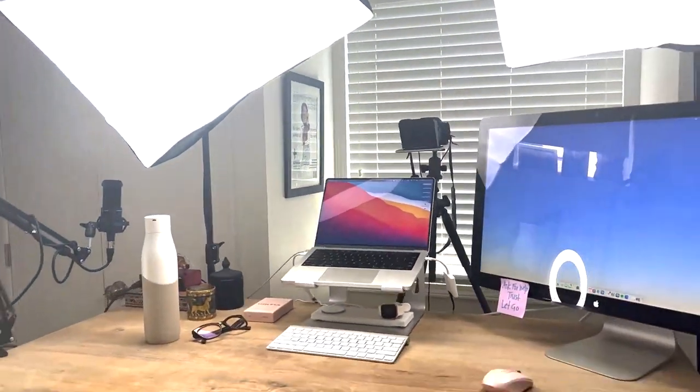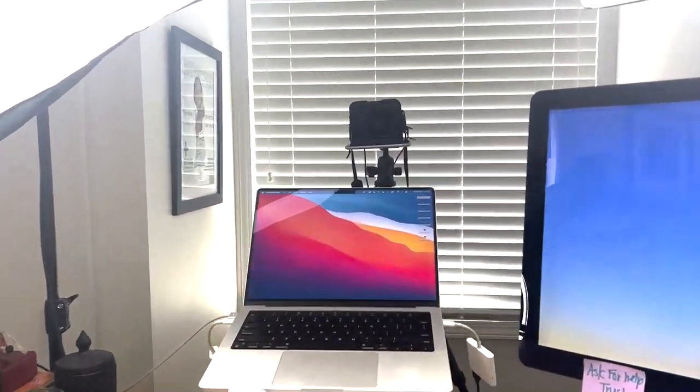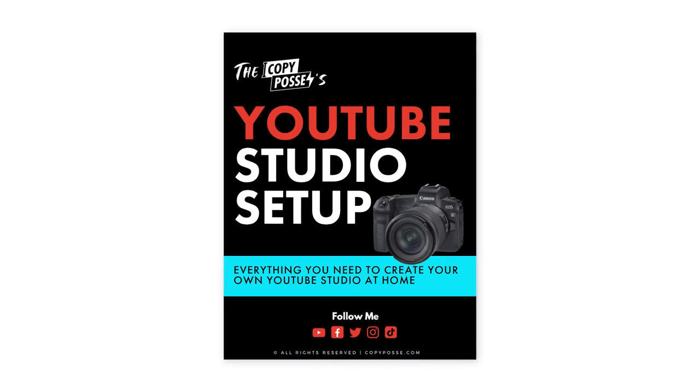Want to see behind the scenes of exactly how I film my YouTube videos? I'm going to take you on a tour of my office, aka my recording studio. We're going to talk about all my favorite equipment, I'll give you my best tips to help you create your own videos at home, and I even put together a free equipment guide for those of you who stay till the end, so keep watching.